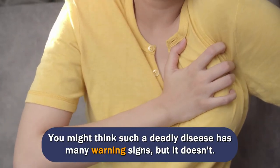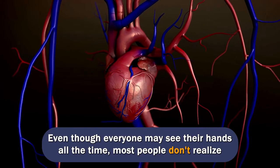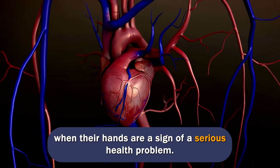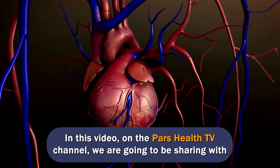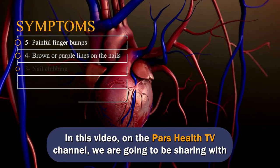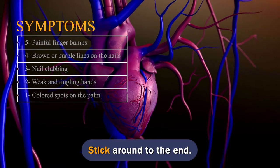You might think such a deadly disease has many warning signs, but it doesn't. Even though everyone may see their hands all the time, most people don't realize when their hands are a sign of a serious health problem. In this video on the PARS Health TV channel, we are going to be sharing with you the top 5 heart disease symptoms your hands reveal. Stick around to the end.